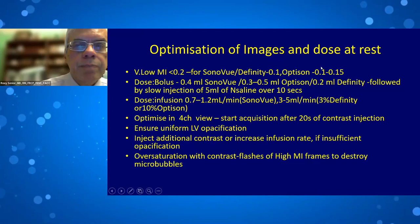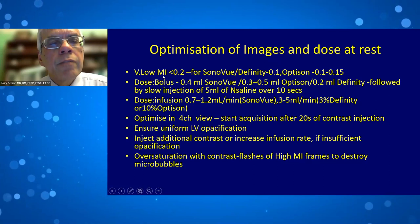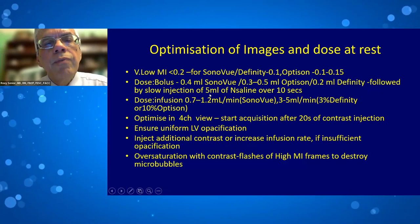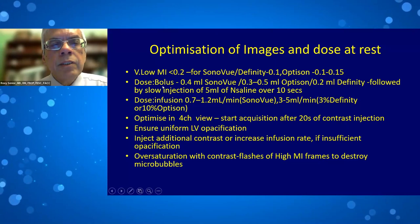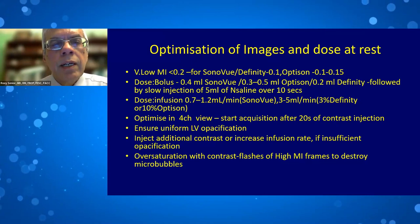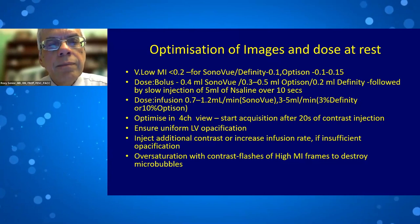You can give a bolus — just 0.4 ml of SonoVue, 0.3 to 0.5 ml of Optison, or 0.2 ml of Definity — followed by slow injection of 5 ml normal saline over 10 seconds. With bolus, if given too fast there will be attenuation; if too slow, there will be apical swirling. The bolus comes in quickly and disappears quickly — a short but efficient examination if done correctly.